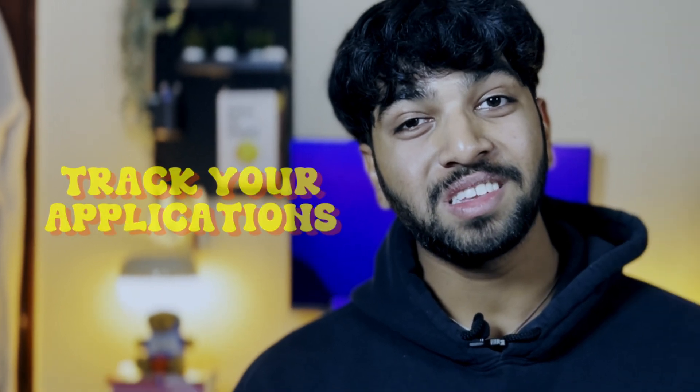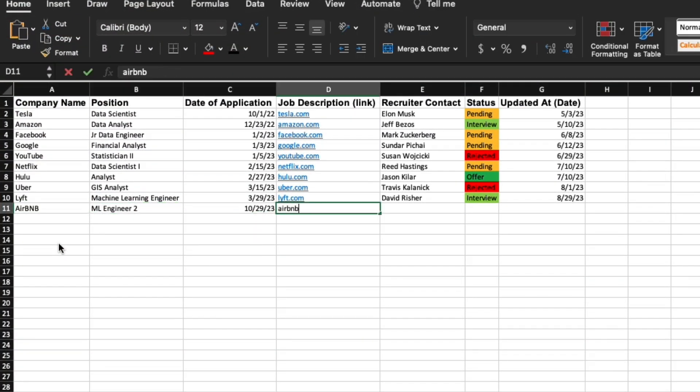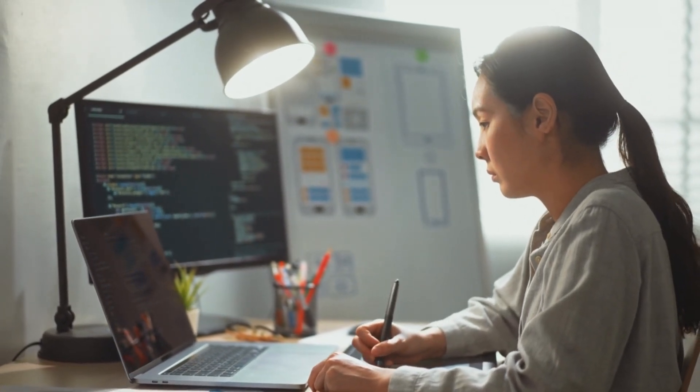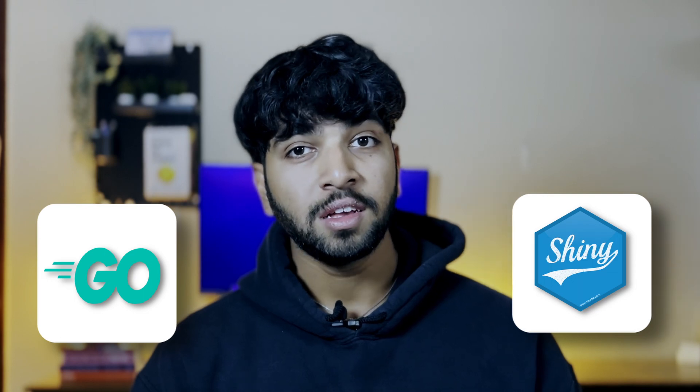The next tip is to track your applications. This is one of the biggest mistakes I made during my time looking for jobs — I personally missed out on hundreds of opportunities to write a follow-up email or contact a recruiter back just because I forgot to track a specific application. Keep track of basic information like company name, job description, date of application, and status. The job description can include information about the recruiter or the company that you can use later during your interviews. A lot of people ask what to do after applying — the answer is pretty obvious: you just keep applying until you get an offer you like, while enhancing your skillset and working on projects.